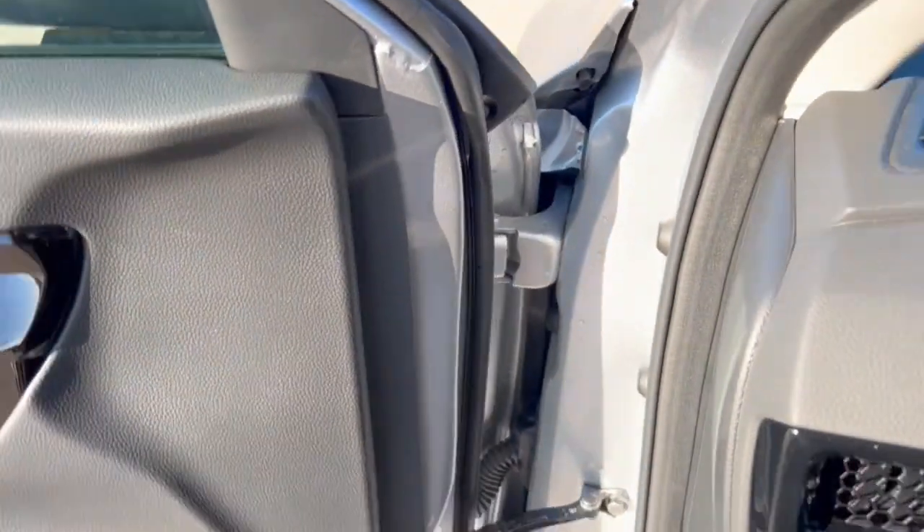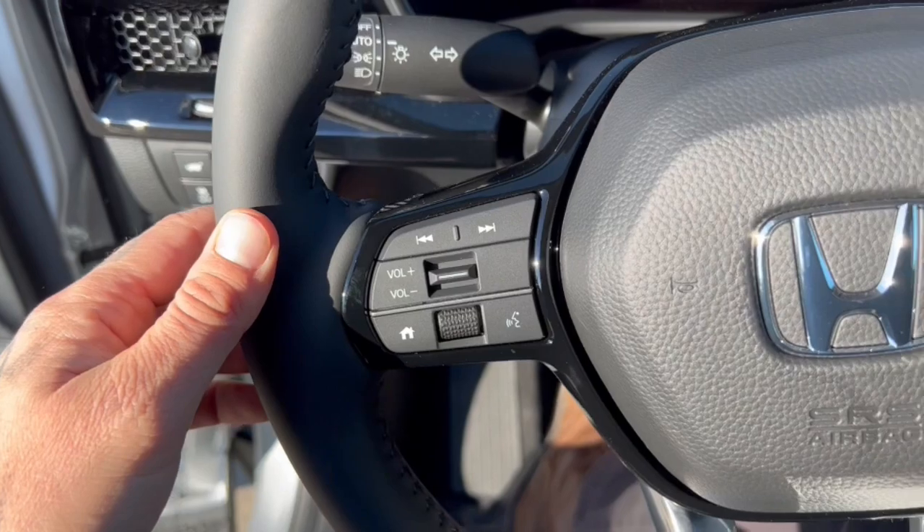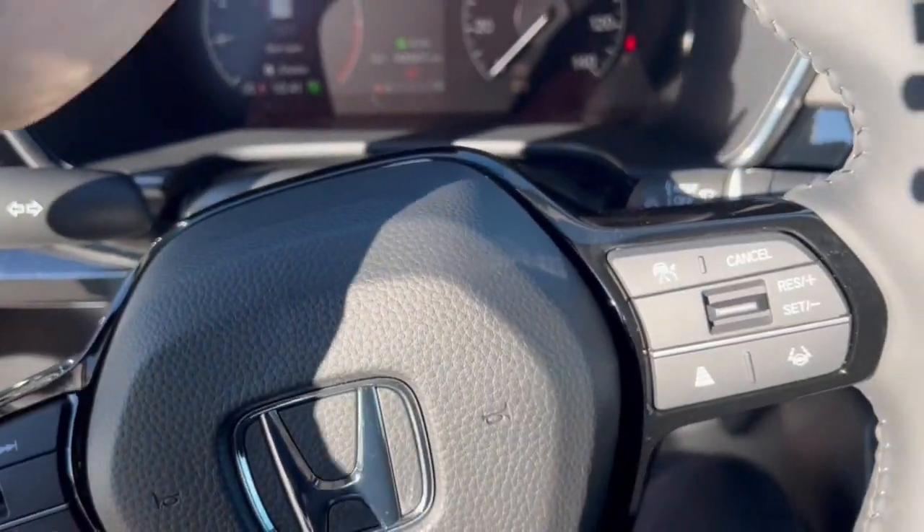The vehicle does have forward collision warnings, lane departure warnings, and it has blind spot monitors.